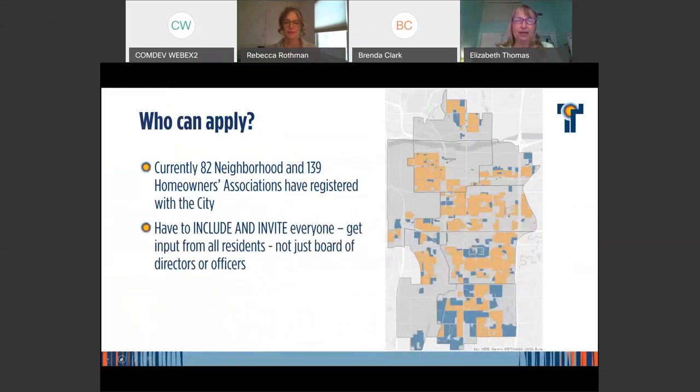Neighborhood services has over 82 volunteer neighborhood associations registered with our office, and 139 homeowners associations. If you're an HOA and you're not certain you are registered, you can email neighborhoods@Tempe.gov and we can verify that for you — it is a requirement for eligibility. You also have to invite everyone in your neighborhood or community to get involved, getting input from all residents early on and throughout the process.